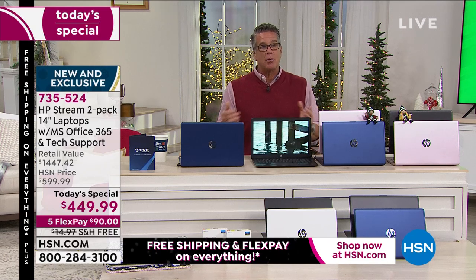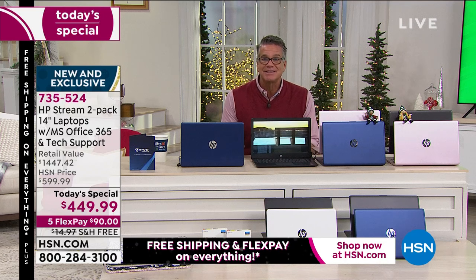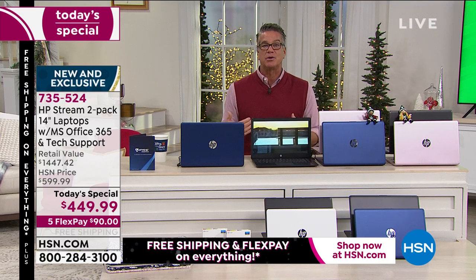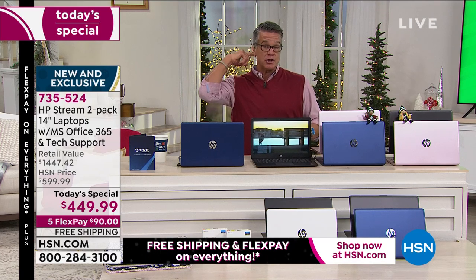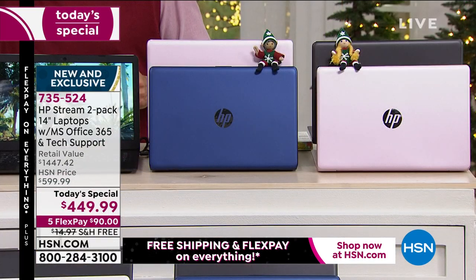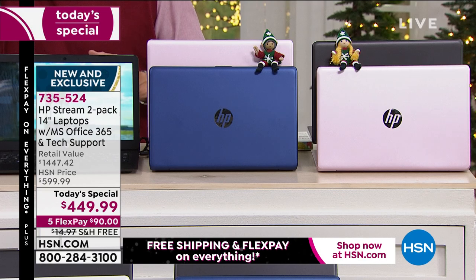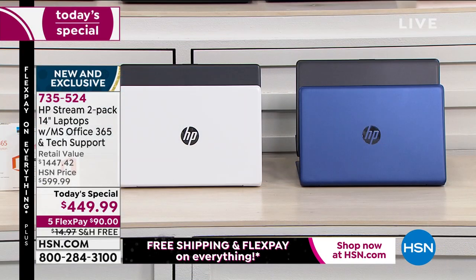Aaron knows we don't do two packs — it doesn't make sense — but we figured at this time of year, most people who want a computer probably know somebody who needs one. Whether it's your husband, wife, kids, grandkids, or a good friend whose computer died and crashed — you're going to get a brand new squeaky clean computer. It's even got that new computer smell.